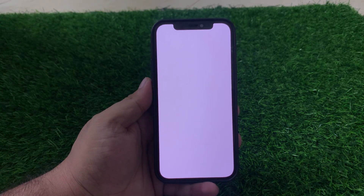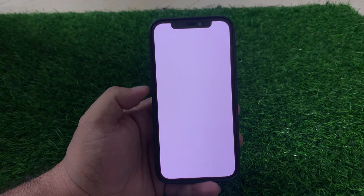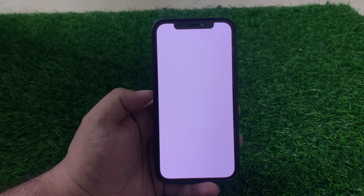Hey guys, welcome back to my YouTube channel. This is Bilal and you are watching Bilal Mobiles RYK YouTube channel. In this video I am going to show you how to fix iPhone stuck on white screen after the iOS 18 update. If your iPhone is stuck on a white screen, there are a few potential causes and solutions.